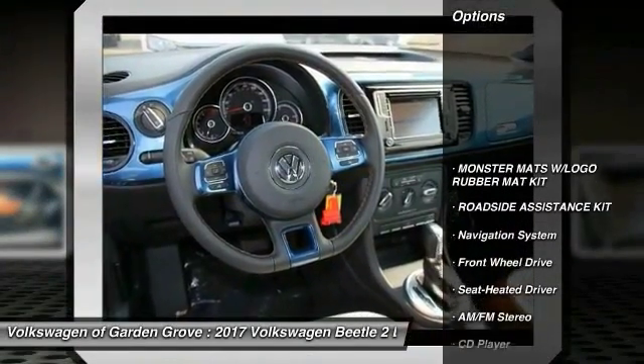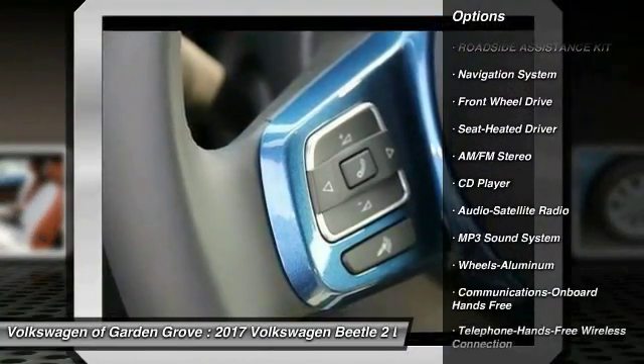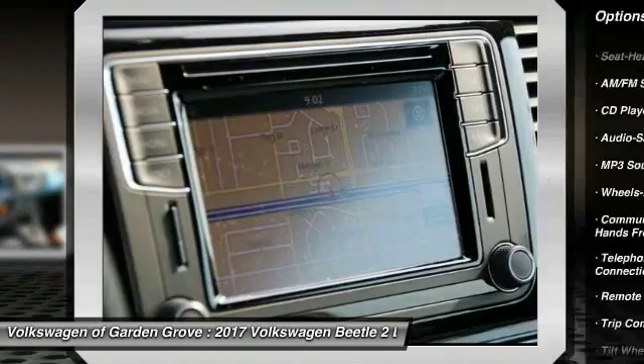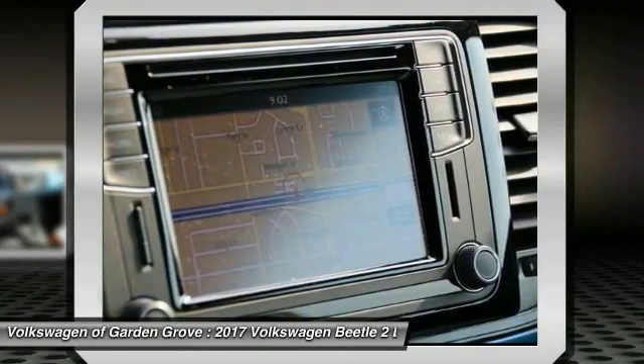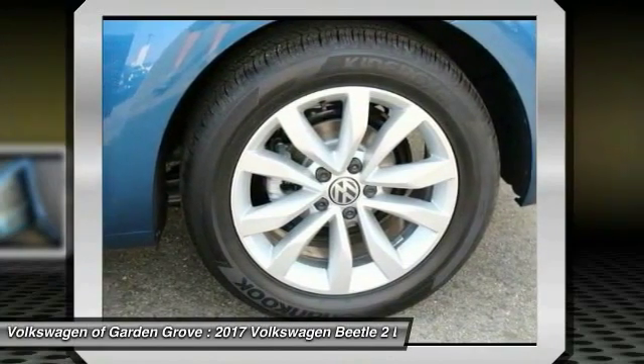Here are some of this vehicle's great options: anti-lock braking system, navigation system, traction control, air conditioning, Bluetooth wireless data link for hands-free phone, power steering, floor mats, cruise control, aluminum wheels, and rear defrost.